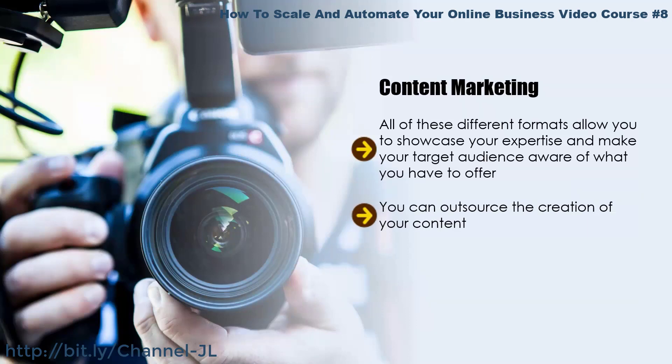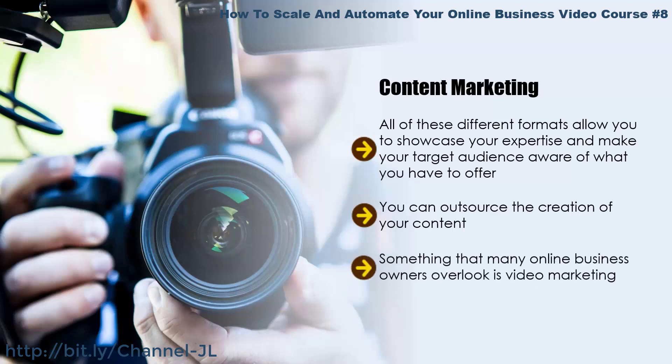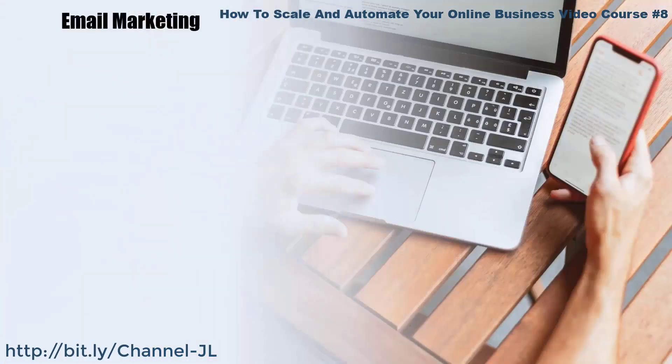You can outsource the creation of your content — there are good content writers who will create it for you, and all you have to do is post it on your website and social media accounts. Something many online business owners overlook is video marketing. People prefer to watch videos far more than they will read blog posts, so you should be creating as many videos for your business as you can and sharing them on YouTube and Facebook.